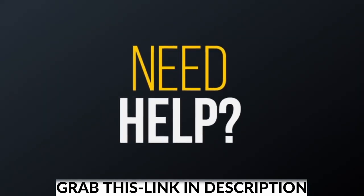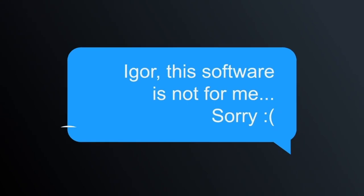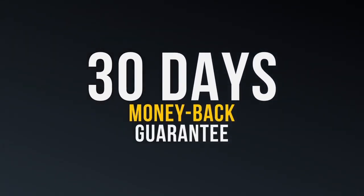And if you try SiteZio and need help with something, our dedicated support team will work with you through each step of the site creation process, until you're comfortable with it and can build your sites fast. Or if you feel like the software is not for you, just send me a quick email within 30 days and I'll refund your entire purchase, no questions asked. The price will be going up without warning, so click the Buy button below this video to get your download now.